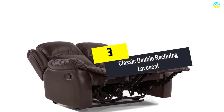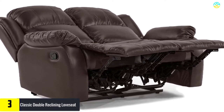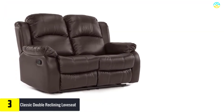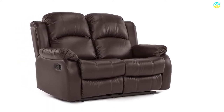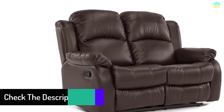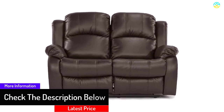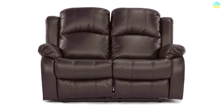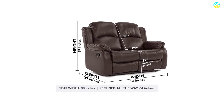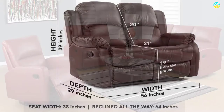At number three, we have the Classic Double Reclining Loveseat in bonded leather in black. This loveseat features a classy traditional design wrapped in carefully selected durable bonded leather upholstery. It has an extra-wide design, wider than most, with extra-sturdy bonded leather that prevents rips and tears. Overstuffed with high-density foam for extreme comfort, its lever-action reclining mechanism provides smooth operation.